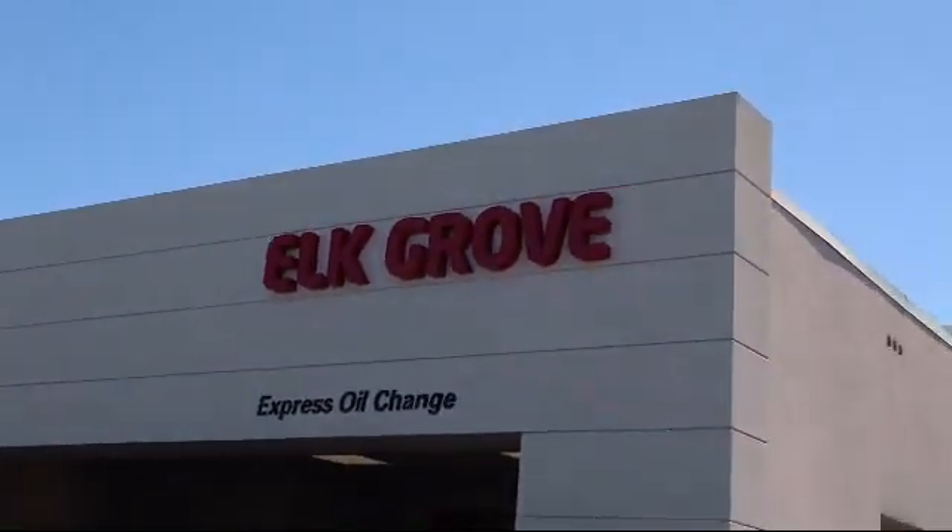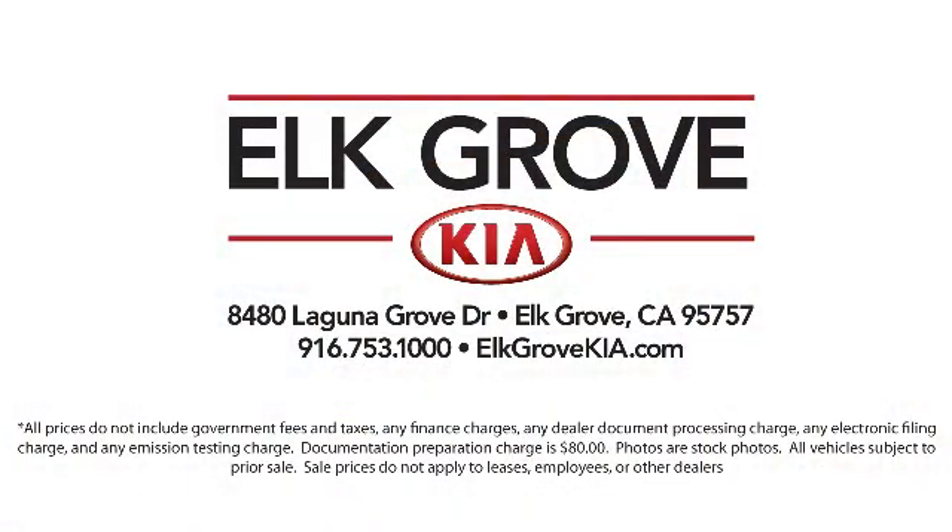We have some of the best lease and financing options available anywhere, so regardless of what your financial situation is, you can rest assured that our team is standing by to find a plan tailored to your needs. Allow our staff to demonstrate our commitment to excellence.